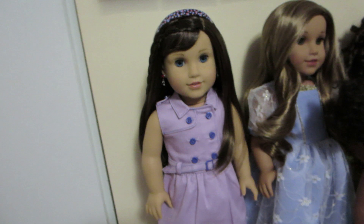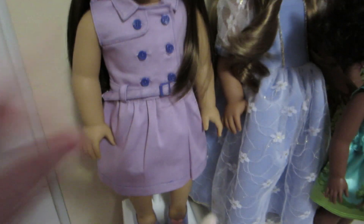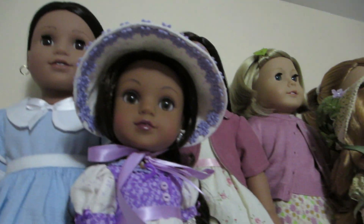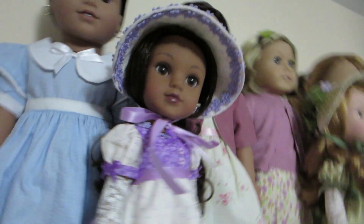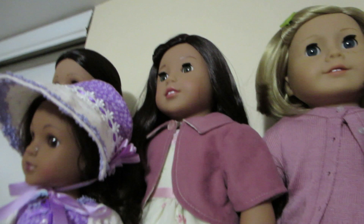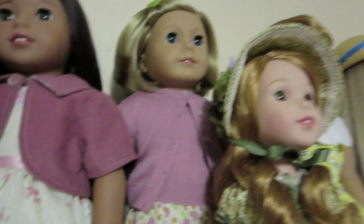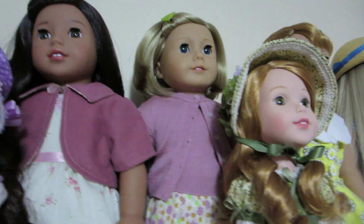Over here for American Girls, we have Cece Grace in her purple jacket sort of dress. And then we have Najee up here, and her little pioneer set has some purple in it. We've got Nenea, and her sweater is sort of a purpley color. And Kit's top and cardigan are a purple color.